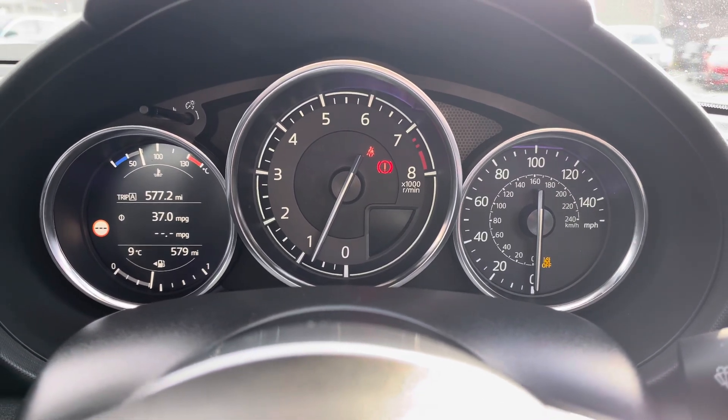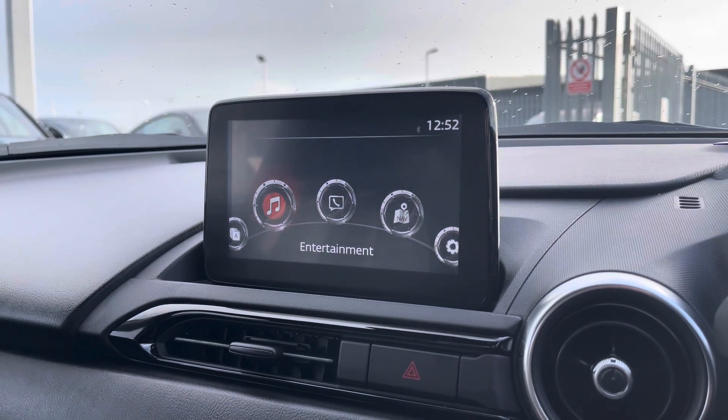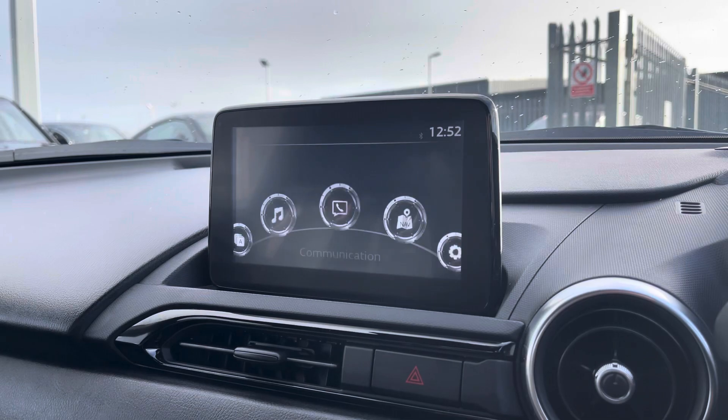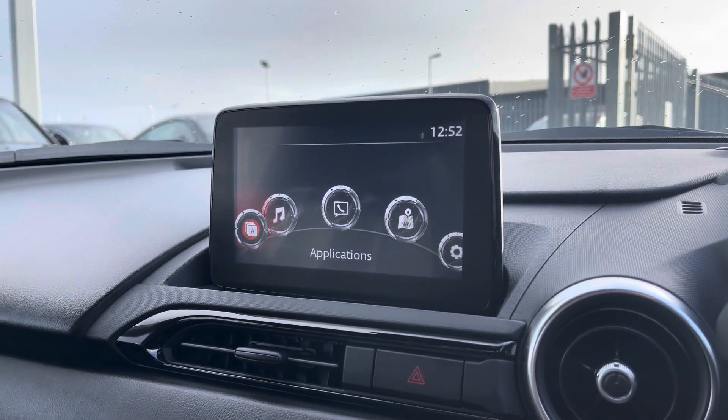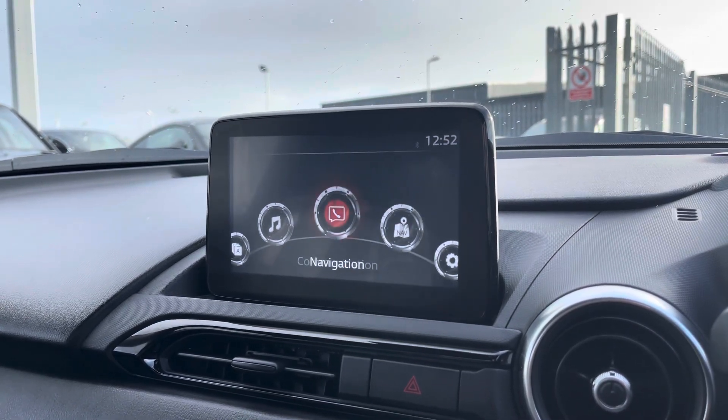Behind the steering wheel you've got the analogue dials giving you a nice sporty readout, and to the centre you've got your main infotainment system which gives you access to a variety of applications and menus including DAB and FM radio with external media inputs available. It also gives you access to applications such as Apple CarPlay and Android Auto, giving you a varied option to choose from.